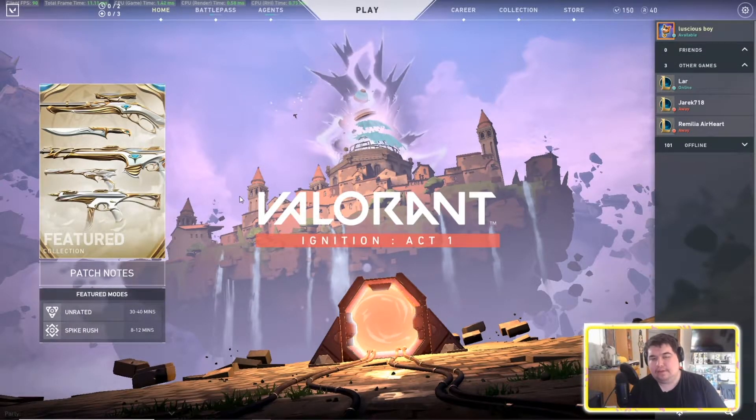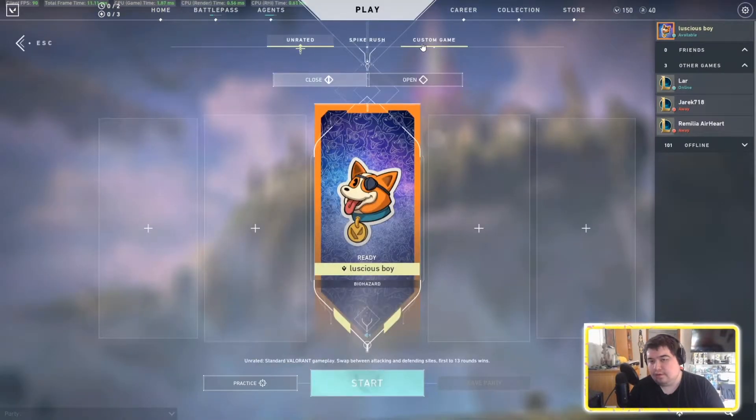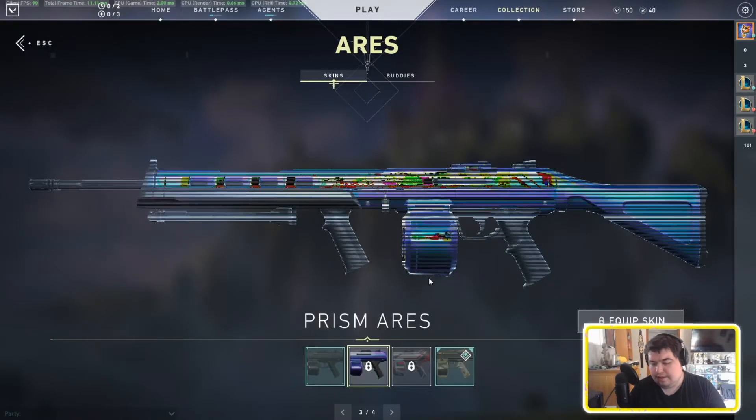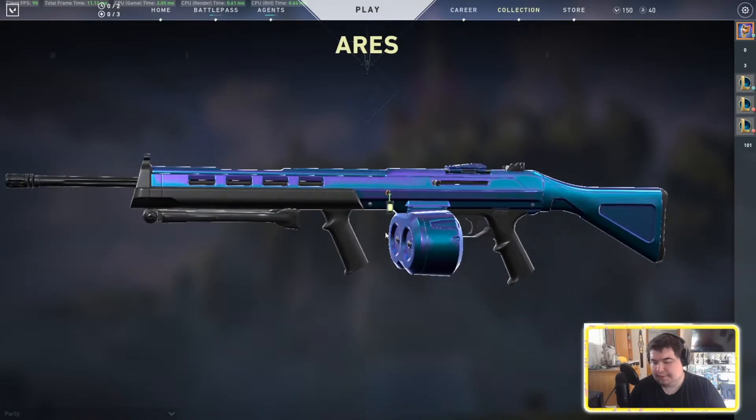Hey guys, I just wanted to put out a quick video about something I found in Valorant with the new patch. Rank is still not out obviously, but I wanted to talk about new skins that are upcoming. With the new patch there were new skins in the collection, and aside from newer skins they're bringing back the prism skins, which I know a lot of people did like.